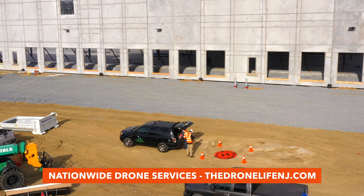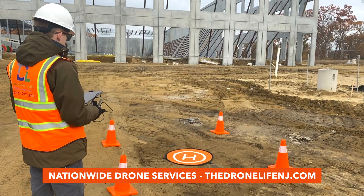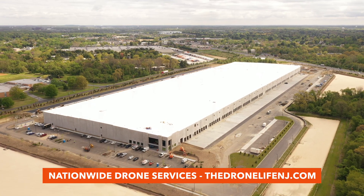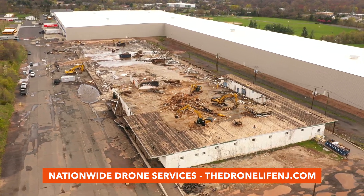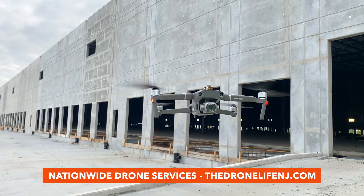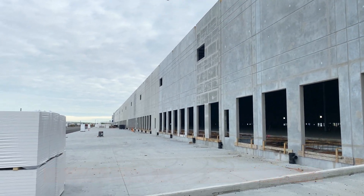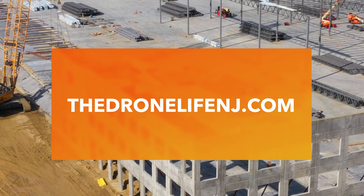If you're ready to start using drones for your upcoming warehouse projects, look no further. The Drone Life has an extensive level of experience documenting warehouse construction. From brand new Class A logistics centers to the demolition and redevelopment of Class C properties, our team consists of highly qualified and licensed professionals who will personally work with you on implementing drone flights into your operations. Visit TheDroneLifeNJ.com for more information and to speak with an expert today.